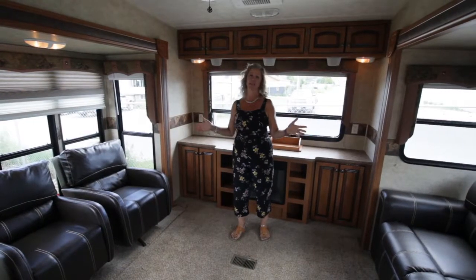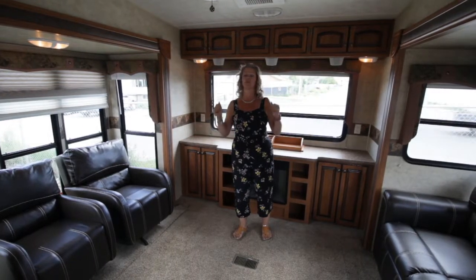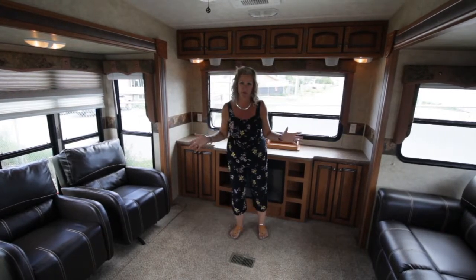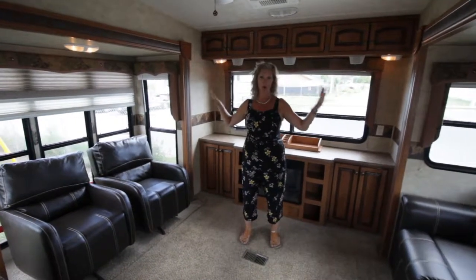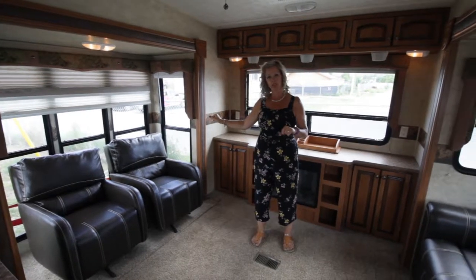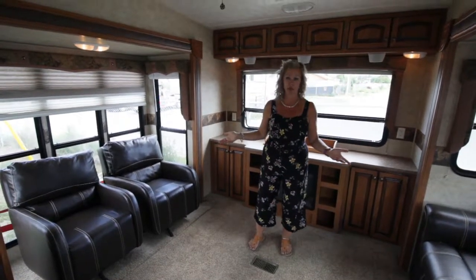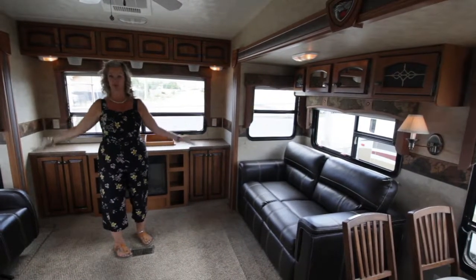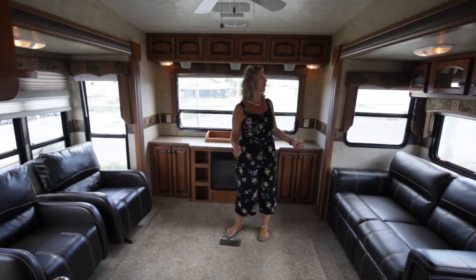Here is the inside of the Sabre. Like I said, it has a lot of windows — it is very bright and very airy. Everything opens up so you get a great cross breeze; you don't have to turn the air conditioner on if you don't want to. They do have day-night shades on all of the windows, so if you need to block a bit more sun or want privacy, you can put the night shades down. No matter where your lake view is on your lot, you're going to see it because you have full surround windows all the way around.